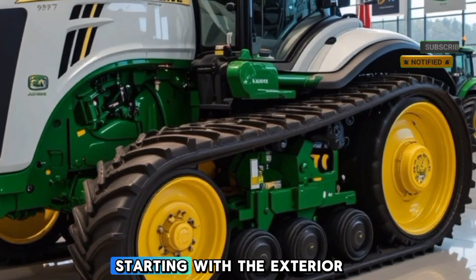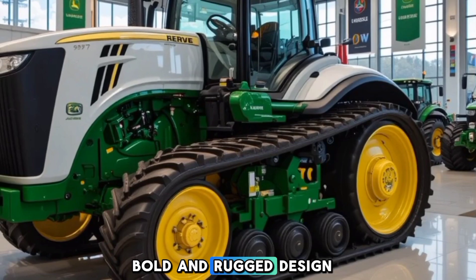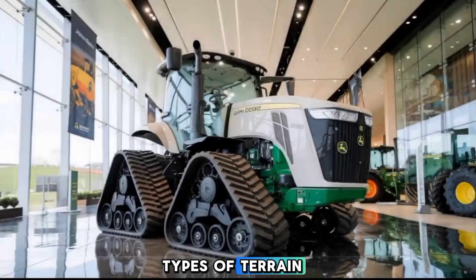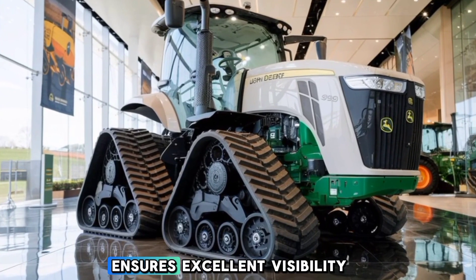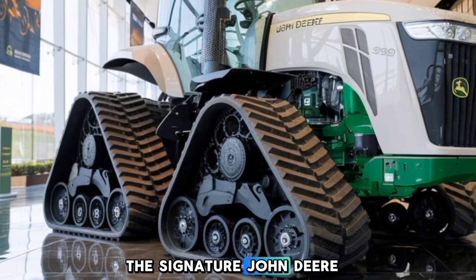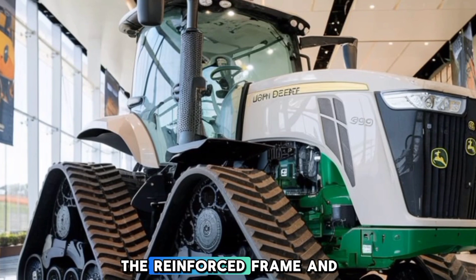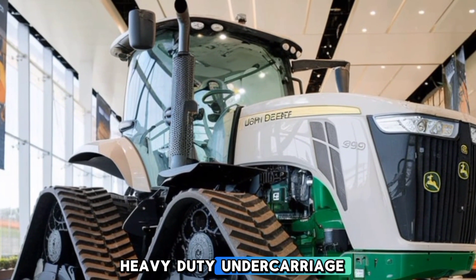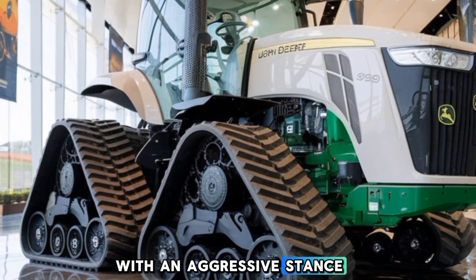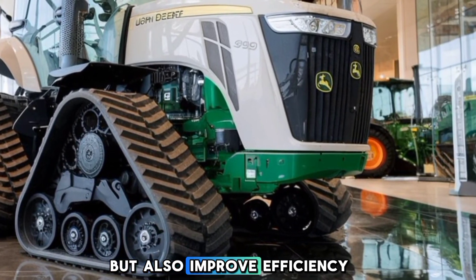Starting with the exterior, the John Deere 9RX 490 has a bold and rugged design featuring a four-track system that provides maximum stability and traction on all types of terrain. The updated LED lighting package ensures excellent visibility whether you're working early in the morning or late at night. The signature John Deere green and yellow color scheme stands out, giving it a premium and professional look. The reinforced frame and heavy-duty undercarriage enhance durability, and with an aggressive stance and aerodynamic enhancements, this tractor is designed to look powerful while also improving efficiency in the field.